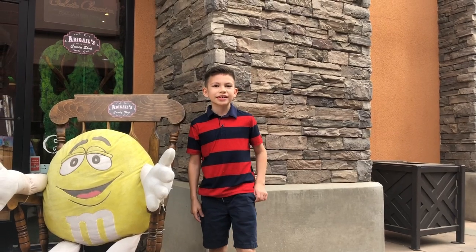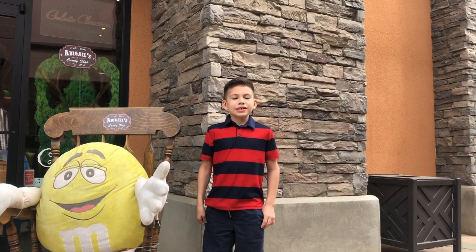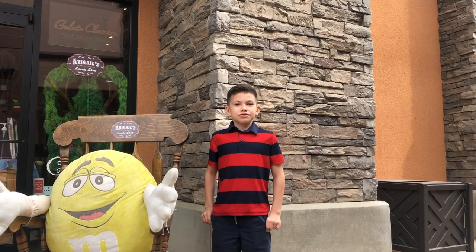What's up candy lovers! I'm Bastian and today I'm going to be going inside Abigail's Candy Shop because I'm going to be picking out some candies to review.